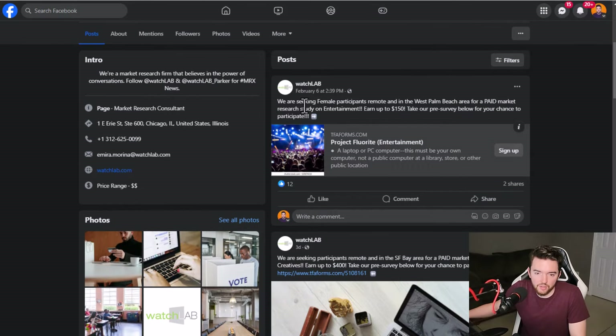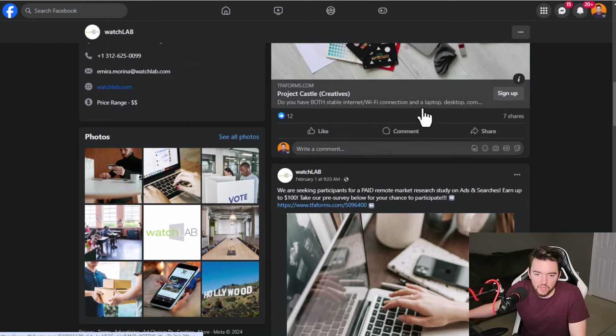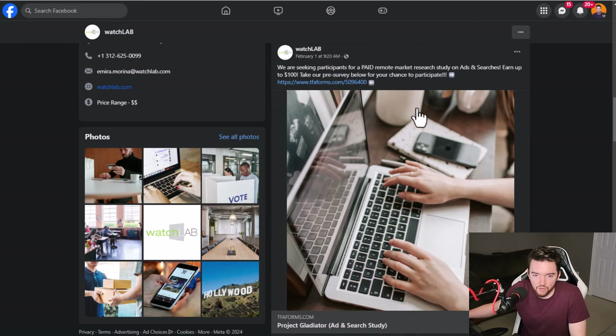For instance, they're seeking female participants — remote and in the West Palm Beach area — for a paid market research study on entertainment, up to $150. They had another one posted a couple days ago looking for people in the Bay Area for a paid market research study on creatives, up to $400. You just go through their Facebook page or sign into watchlab.com and browse their listings on a regular basis. You might make a few hundred extra dollars here and there by just answering a few questions.